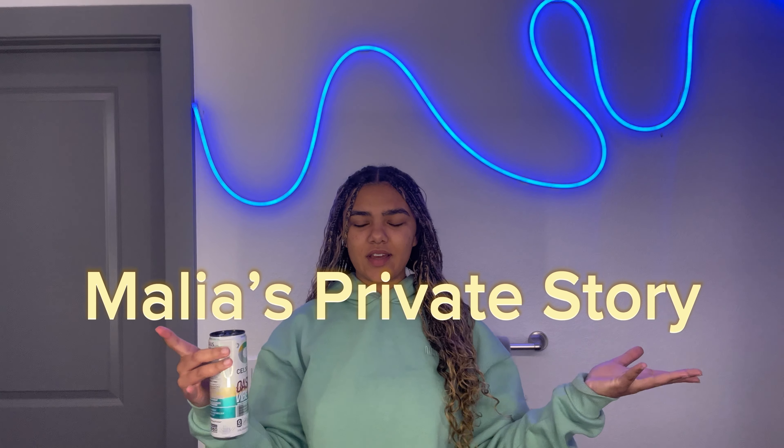Cheers to another day. Hi guys, I'm Malia. Welcome to my channel. I call this YouTube private story. It's going to be me living life talking to y'all.